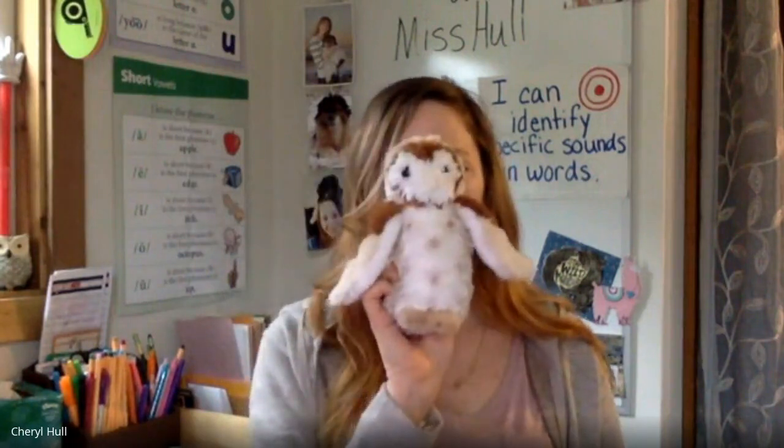Let's do one more word everybody. Say tub, change U to a long U — what's our new word? Tube! Very good, tube. Great job changing the middle vowel sound in a word to make a new word.